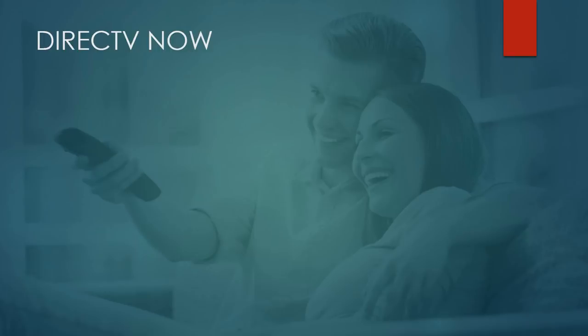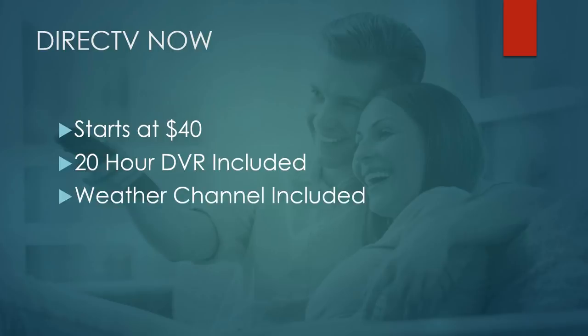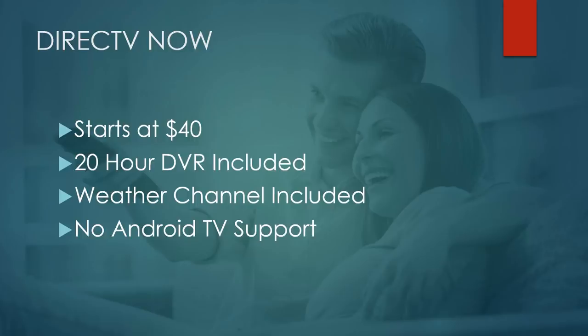Next up is DirecTV Now, owned by AT&T — it's the streaming version of DirecTV Satellite. It starts at $40 a month with additional packages available. It does include a 20-hour DVR with the service, and they've talked about adding additional DVR storage in the future for an extra cost. It includes some channels others commonly don't, like The Weather Channel. It has a pretty aggressive lineup including ESPN, Disney channels, Fox Zone channels, and NBC Universal channels. One main downside is no Android TV support — available on Roku, Apple TV, and Fire TV, with Xbox app in development.